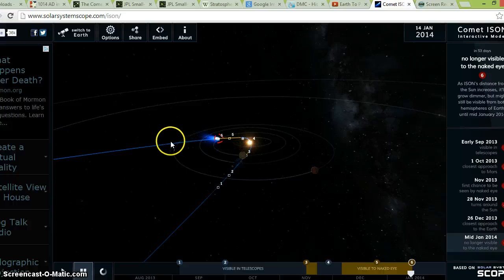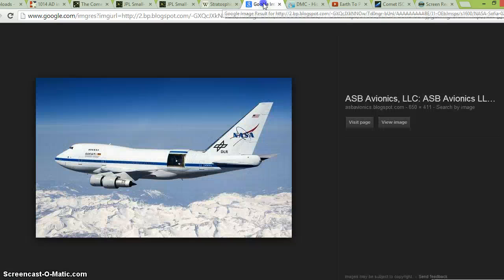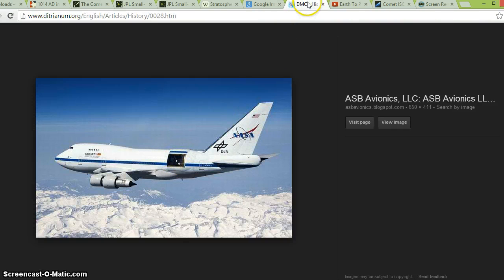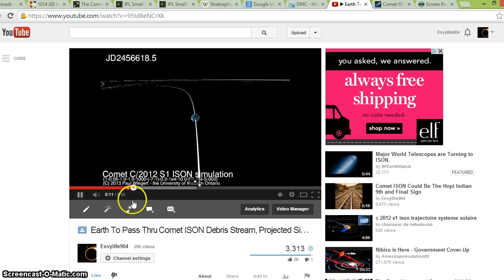There's the path of ISON as it approaches the Sun before perihelion. After perihelion, ISON exiting is not a problem. The problem is the Earth passing through what ISON leaves behind. And why is NASA doing this? Why are they searching in infrared? There's a reason — they know there's a possibility of something dramatic happening. Here is a simulation by Paul Weigart simulating the Earth going through the actual ISON tail.